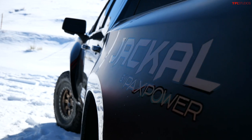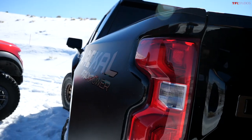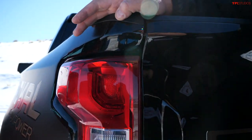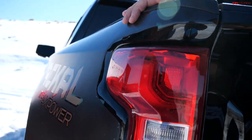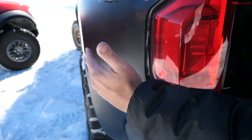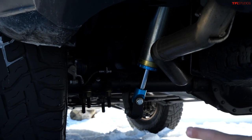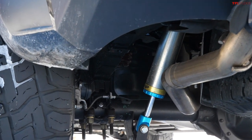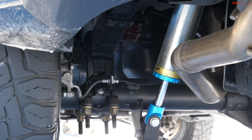These fenders are custom made, and the fit and finish is really, really good. You can see how it matches to the bed, how it matches down below to the bumper — it covers almost three and a half inches more to the side. The axle and frame in the rear are about the same as a standard four-wheel drive Silverado. There are custom leaf springs down there, with a slight suspension lift — maybe two to three inches.